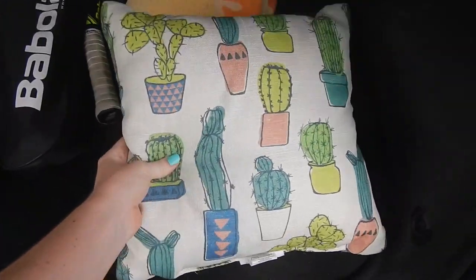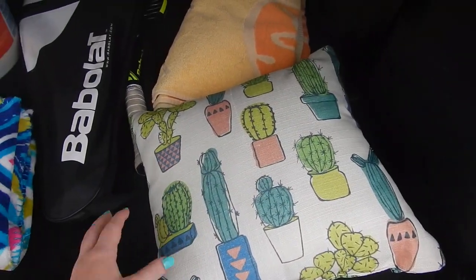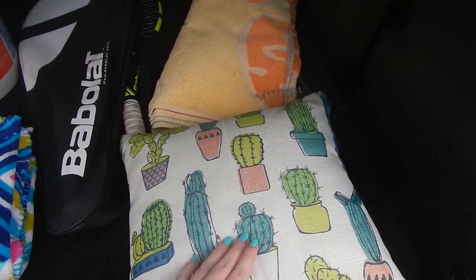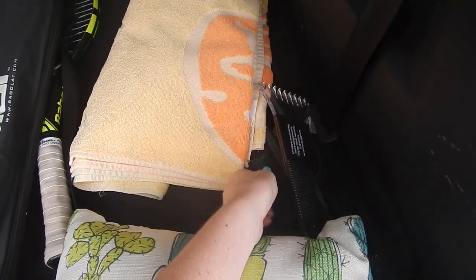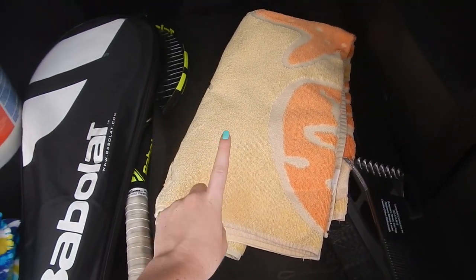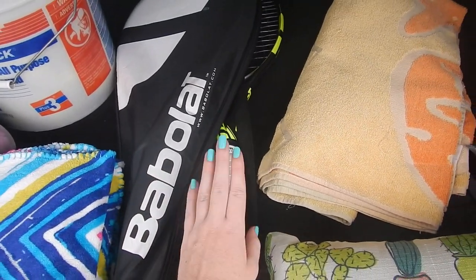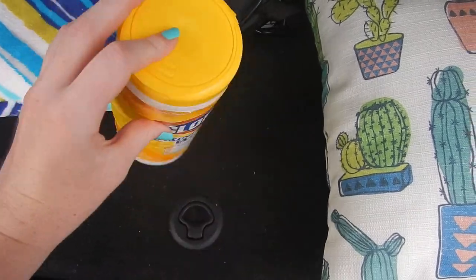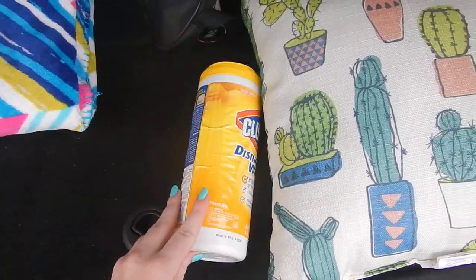First of all, I have this pillow — it's from Walmart, just like a cactus pillow, about five bucks. I always like to have a pillow in my car because sometimes my back hurts. Next, I just have basic car stuff right here, and then I have a towel for when I go to the pool. I have my rackets — I have two in here and then another one right here. And I have some disinfecting wipes; whenever I clean my car I use these and they are the best, so I always keep these in here.